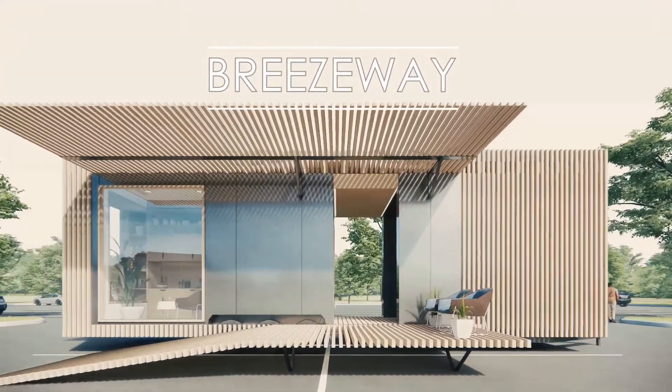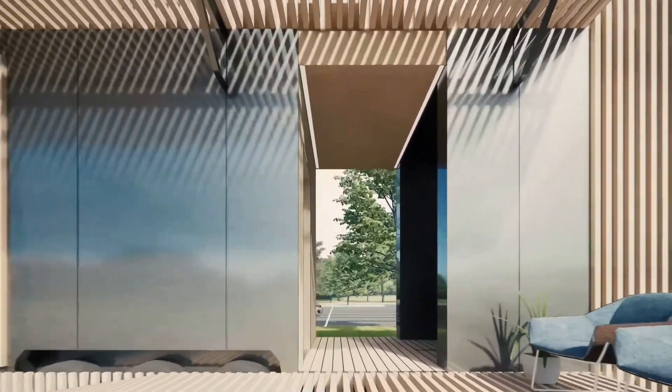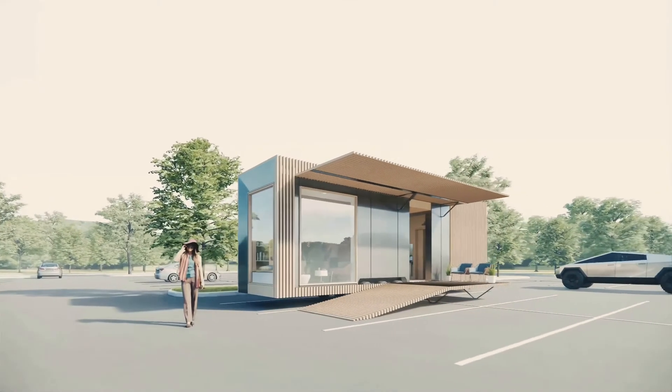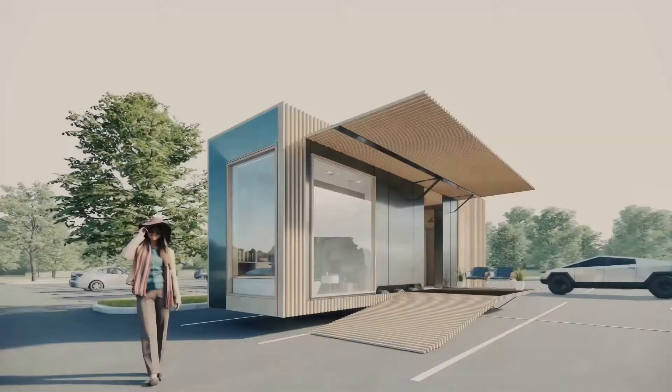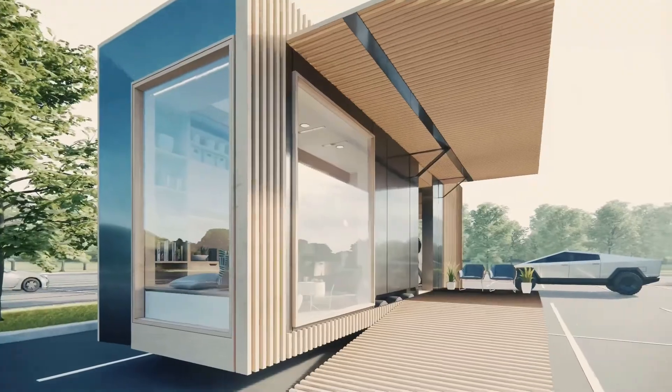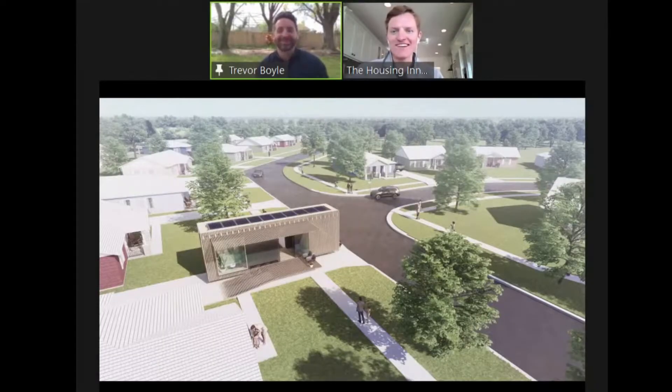What can you do with simple materials and how can you still make it something nice? Without AC, how do you live in this place? Humidity is 90% and the temperature is 90 degrees. A passive, patient kind of project here. This design is a breath of fresh air.